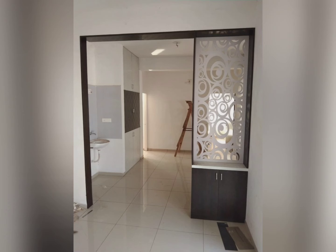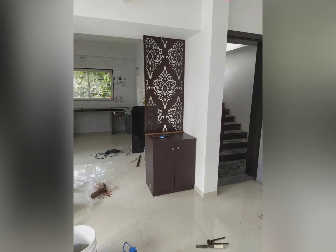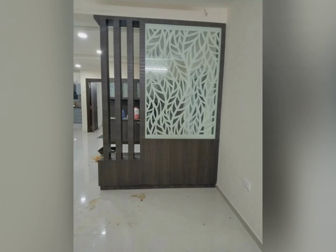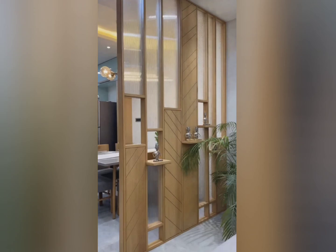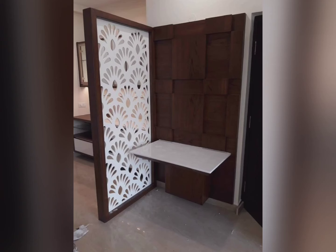Another advantage is that room dividers are durable and lightweight. They are made of materials that are durable and lightweight, making them desirable. Being lightweight, they can be easily carried from one place to another. The durability and actual weight varies with the material used.